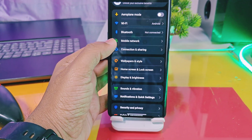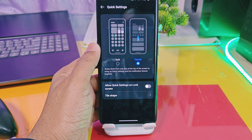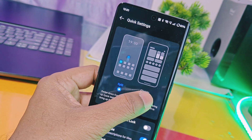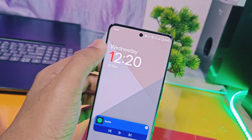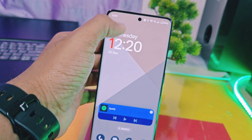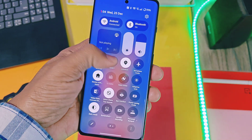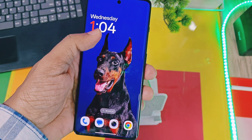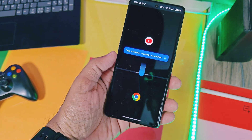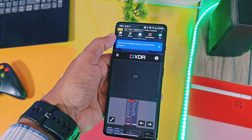Next is the new split screen for the QS panel and notifications. If you choose split screen, you can access the notification panel by swiping down from the top-left side and the QS panel by swiping down from the top-right corner. You can switch between the notification panel and QS panel by swiping left or right respectively. This is pretty useful for quick access.